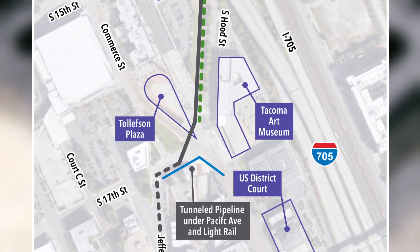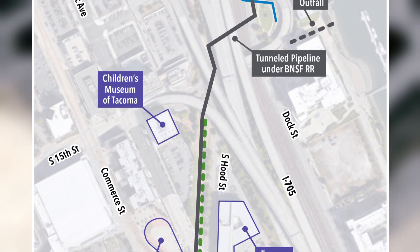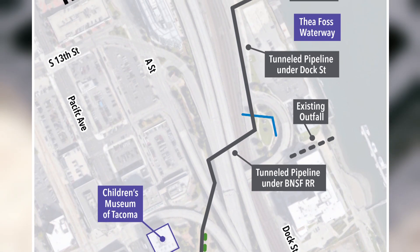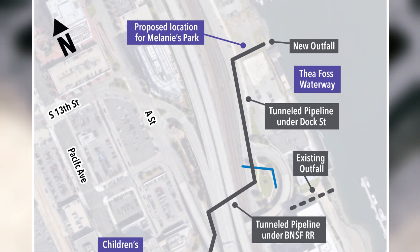An important aspect for the community to know is what can be expected during construction. The public may experience parking and delivery restrictions, pedestrian and vehicle detours and closures if necessary.